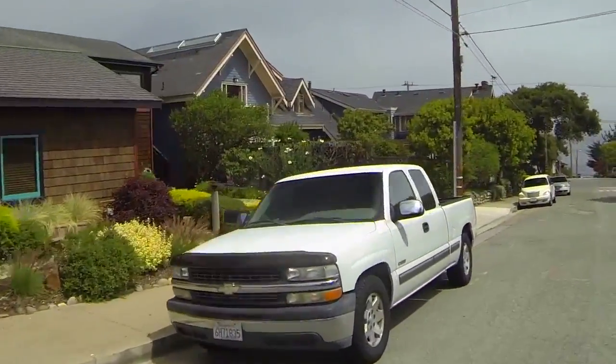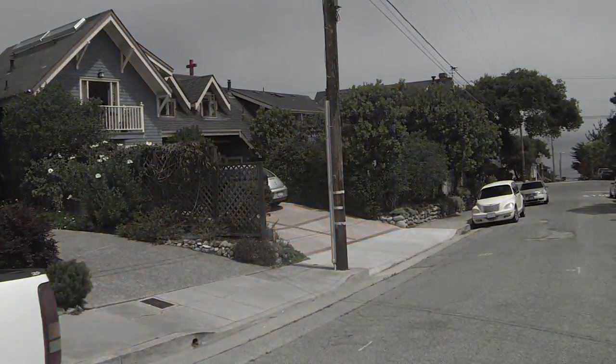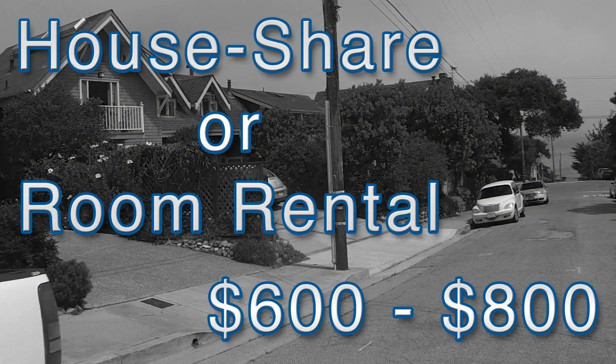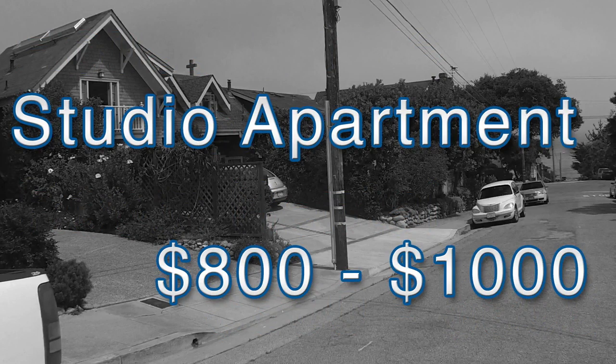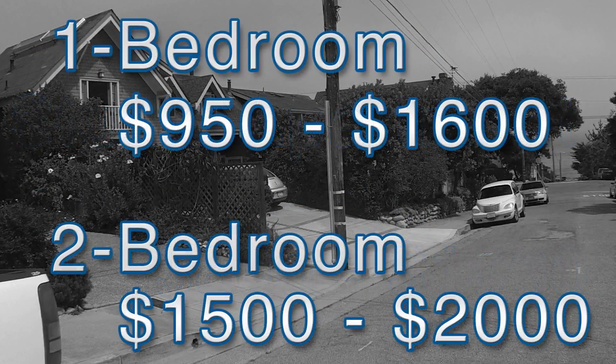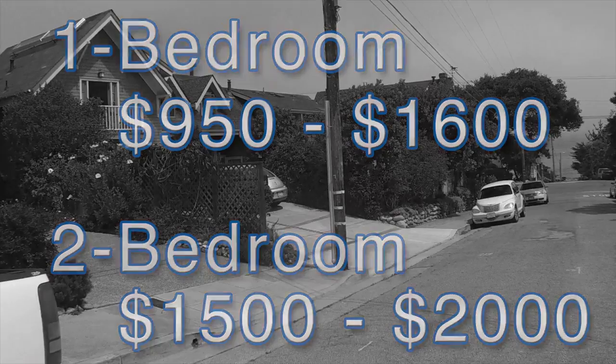The average rent in all of these neighborhoods is as follows. House shares or room rentals are typically between $600 and $800. Studio apartments run between $800 and $1,000. One-bedroom apartments are around $950 to $1,600 and two-bedrooms range from $1,500 to $2,000.